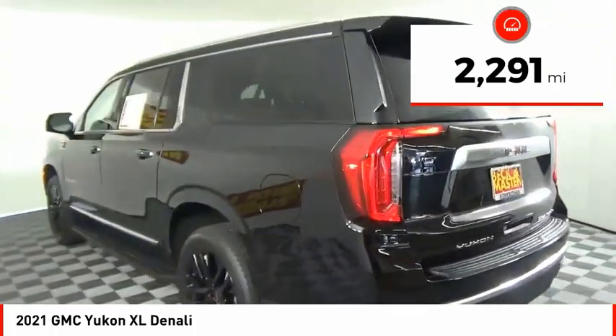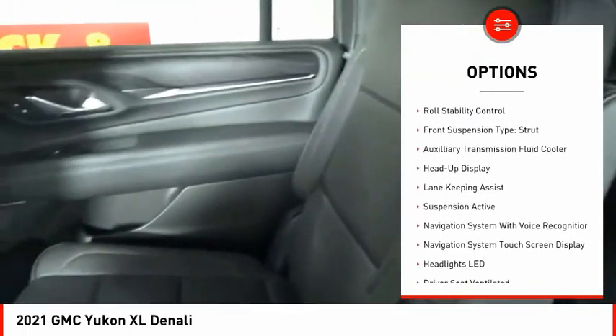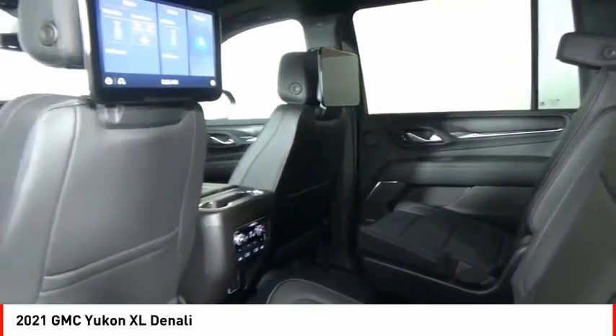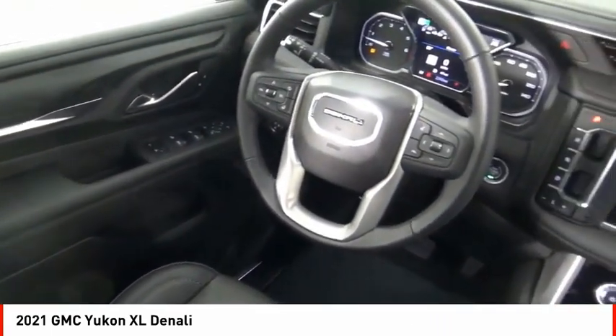Here are some of this vehicle's great options: driver adjustable suspension, ride control, power windows with safety reverse, hill descent control, remote engine start, active grille shutters, traction control, stability control, roll stability control, front suspension type strut, and auxiliary transmission fluid cooler.